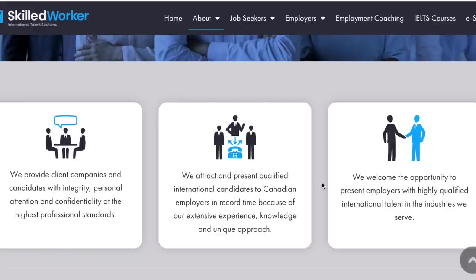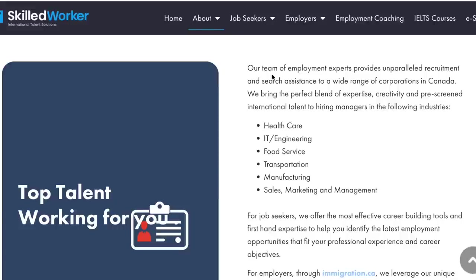They welcome the opportunity to present employers with highly qualified international talent in the industries they serve. Their team of employment experts provide unparalleled recruitment and search assistance to a wide range of corporations in Canada, bringing the perfect blend of expertise, creativity, and pre-screening in the following industries: healthcare, IT, engineering, food service, transportation, manufacturing, sales, marketing, and management. Those are the sectors that they specialize in.